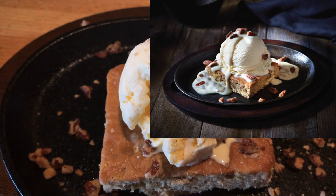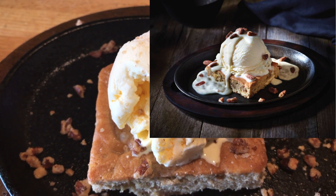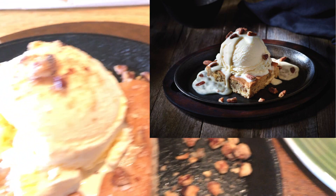I think the ad doesn't really show off how big this dessert was, and after a great Applebee's meal, it would probably be a good idea to split it between three or four people.